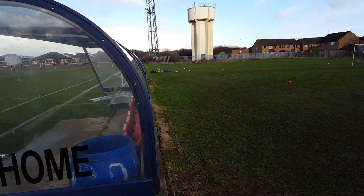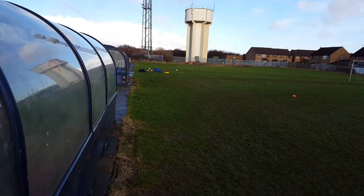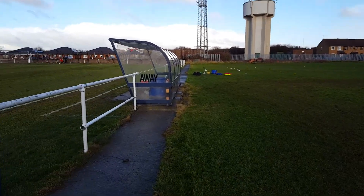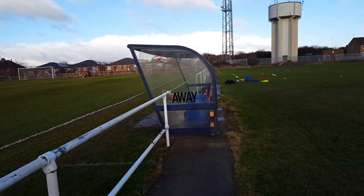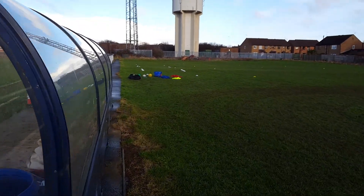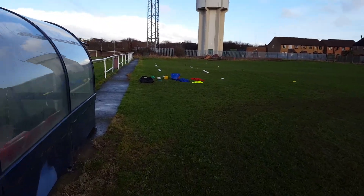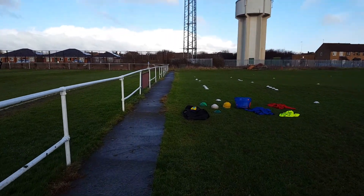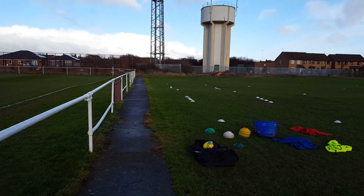It hasn't cut up as I pass the home dugout. I'm hoping for a really good FA Vase tie here — but please don't go to extra time. Here's the away dugout. Standard Perspex affairs. And the obligatory cones set out for the teams' drills when they come out.